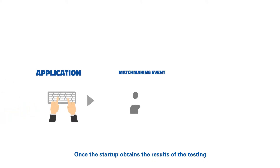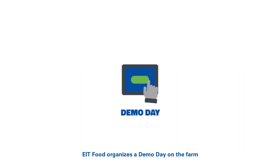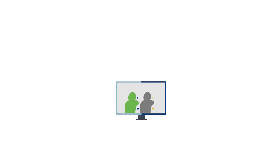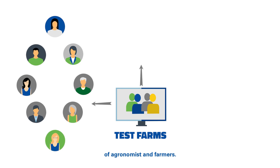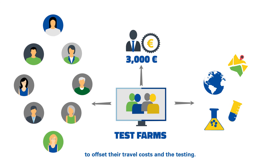Once the startup obtains the results of the testing, EIT Food organizes a demo day on the farm where the startups can explain their product to potential investors and customers. Participants in the program also benefit from access to EIT Food's ample network of agronomists and farmers, and they also receive a 3,000 euro grant to offset their travel costs and the testing.